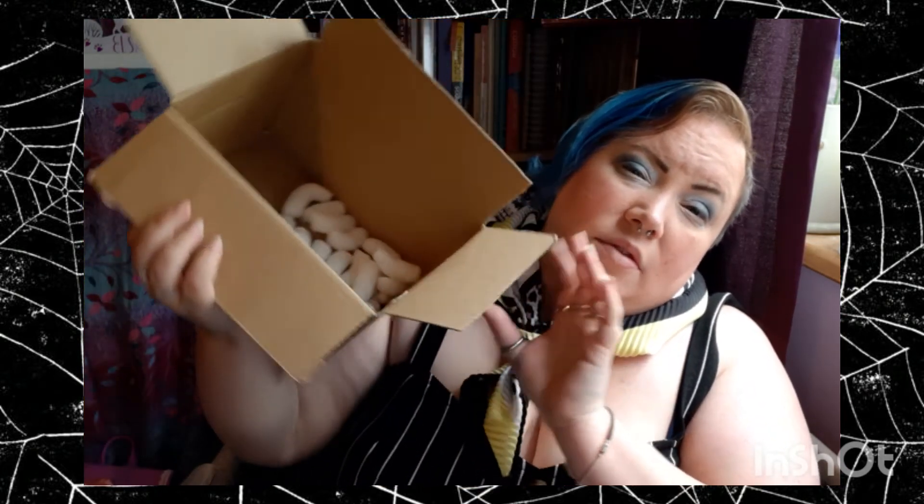If you're into wax melts and room sprays, I definitely recommend having a look at these. It all comes in quite a basic box — no matter what you order it will come in just this kind of box. I kind of feel that if you're just ordering the room spray one, they probably want to reduce packaging, but I guess they buy their boxes in bulk.